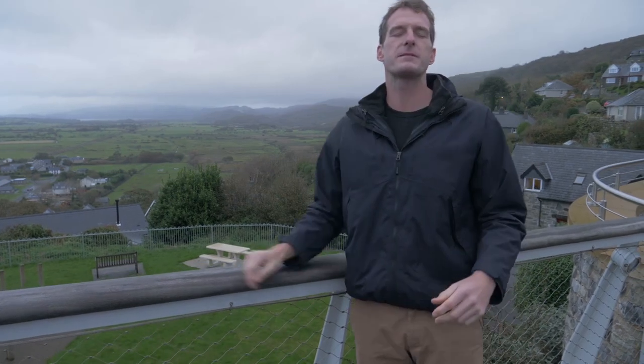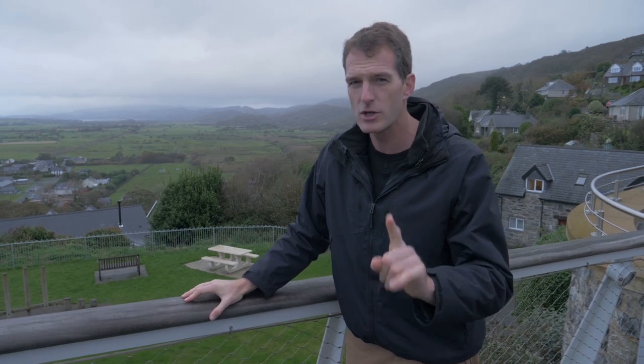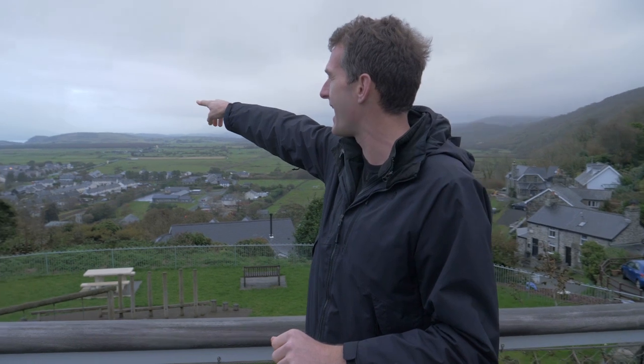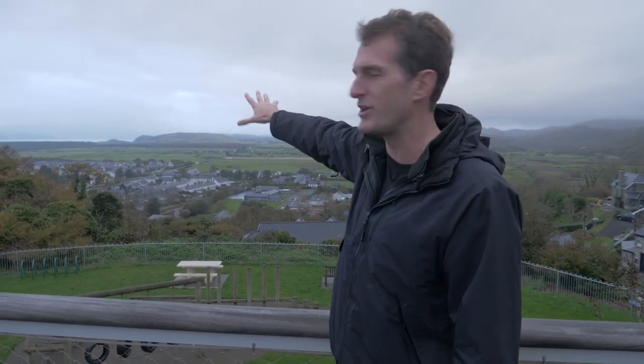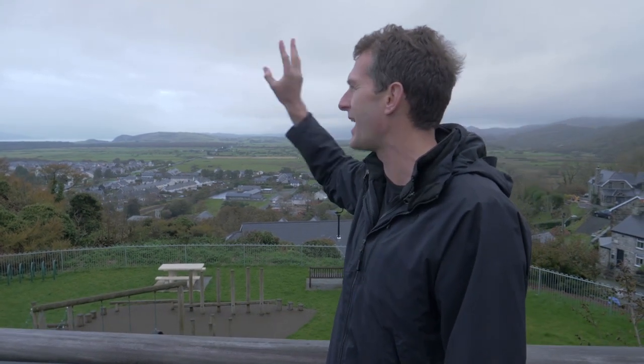This time I've come to one of my favourite places in the world. Now I know I'm given to hyperbole, but this time you can trust me, I promise. Because my mum was born just over there, in the shadow of the mist-shrouded mountains of Snowdonia. This is Gwynedd in North Wales, one of the world's most beautiful and special places.